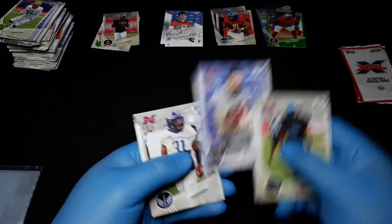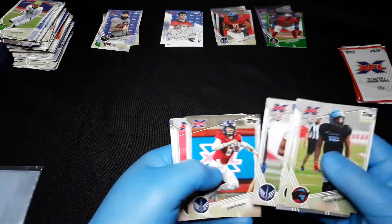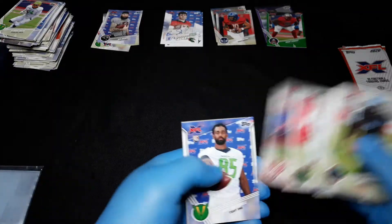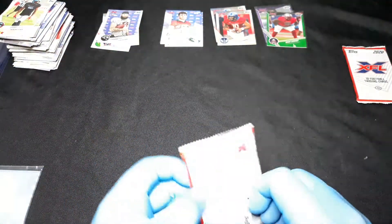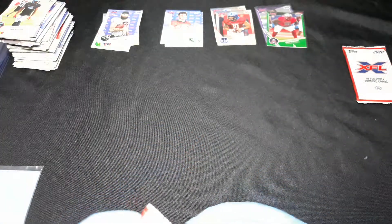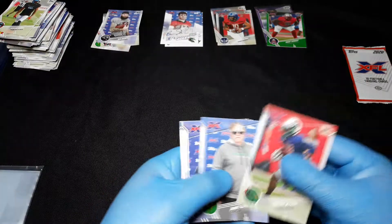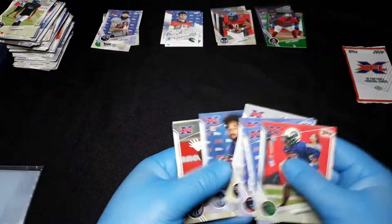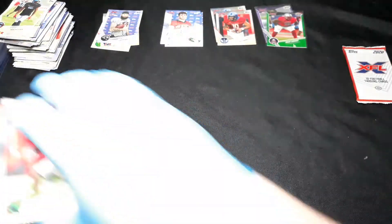Ben Heaney — I remember watching him play at KU quite a few times. I pulled his autograph from a blaster box sometime over the summer, so I'm going to keep that for nostalgic purposes. He did really well for the Raiders, but I think he might have been quote-unquote injury prone, as they say.